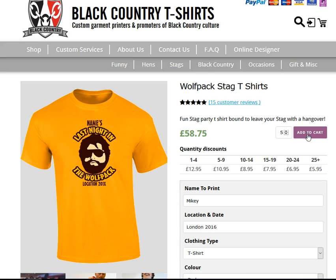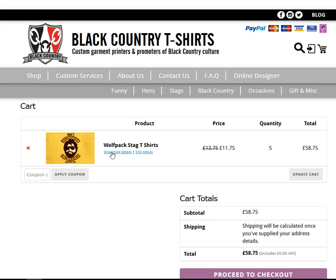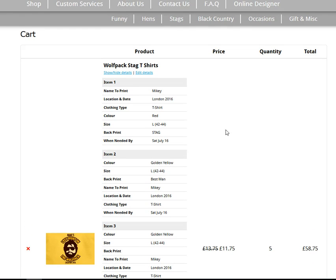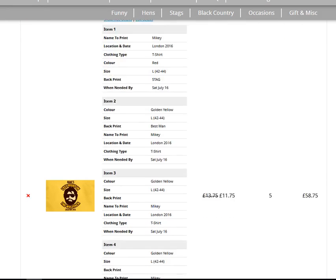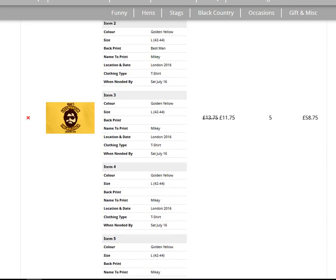Add to cart. In the cart you can view and check all the details of your t-shirts — triple check everything. You've got the name to print as 'Mikey's', location and date as 'London 2016'. The first item is red, large, with 'stag' on the back. The second one is yellow, large, with 'best man'. Then the others are yellow and large with no name on the back.